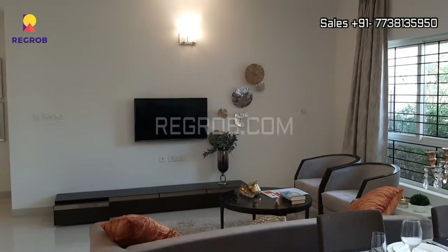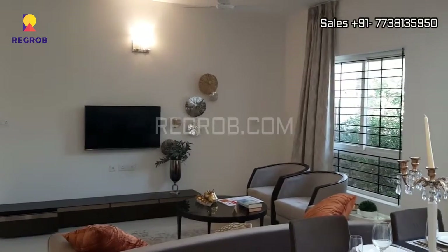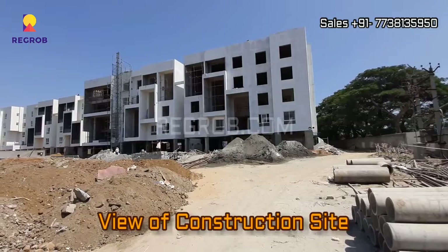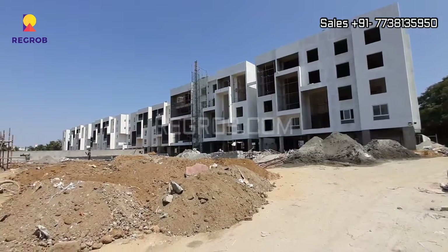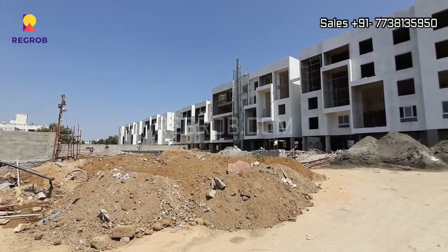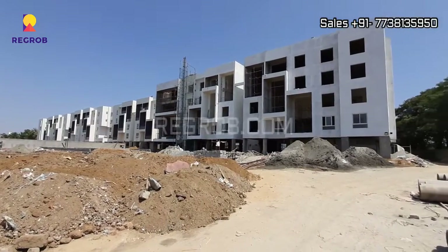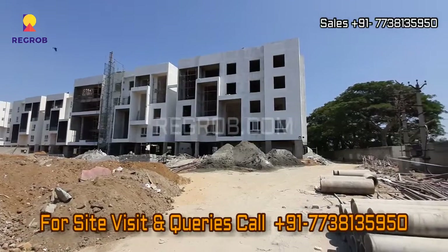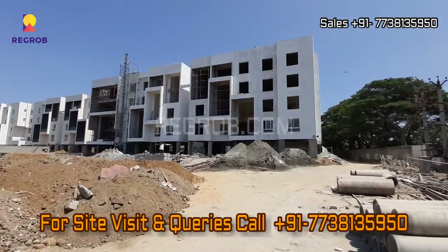So friends, this is the 2 BHK model flat we have shown you. And now here you can take a view of the construction site where the finishing work is in progress. Thank you friends for watching this video. For more real estate videos and updates you can subscribe to our channel, and for site visit and queries you can call us at the given number. Thank you.